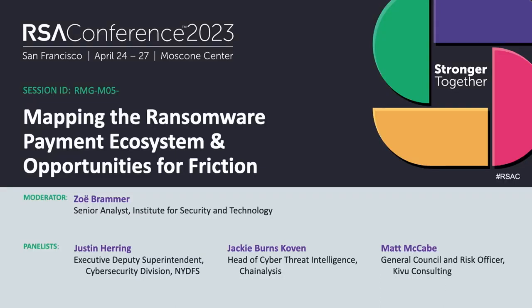Thanks so much for coming out. I know you had like 100,000 other options for right now, so we're happy to see everyone here. My name is Zoe Brommer. I'm an associate at the Institute for Security and Technology. I do cyber and information operations, and I'm really excited to talk to you about some research we published last fall.